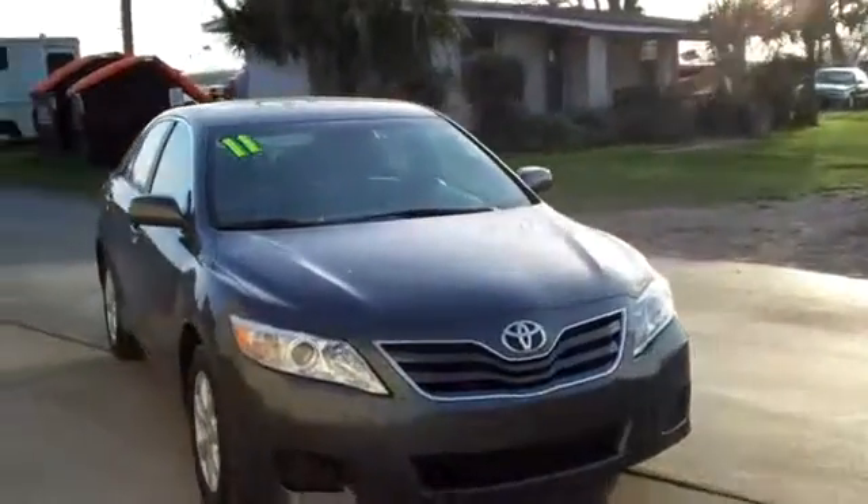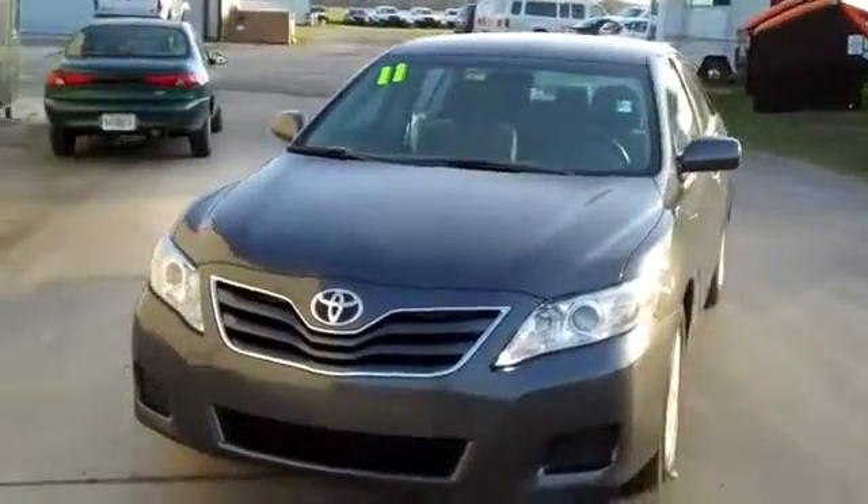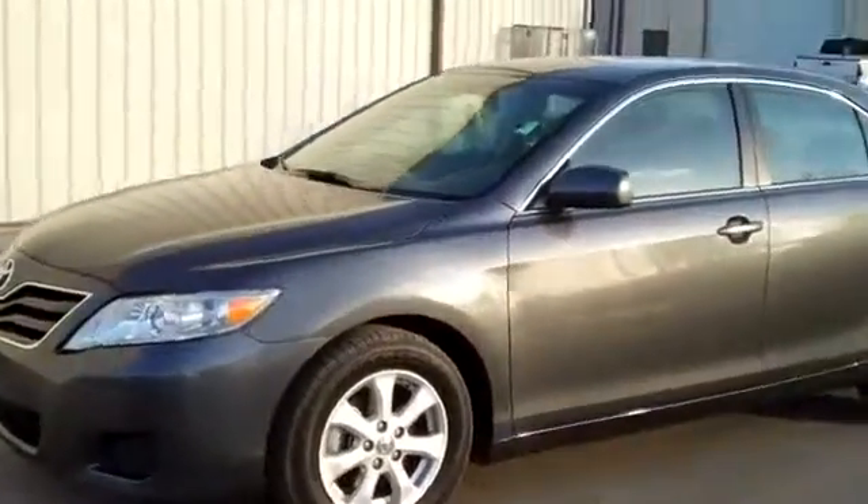Hi, it's Jen here with a 2011 Toyota Camry. I'd also like to invite you to visit our website SantafeFord.com. You can view our entire inventory and check out the free Carfax and some still shots of this actual car.